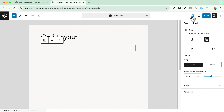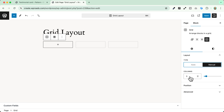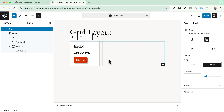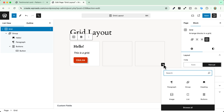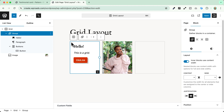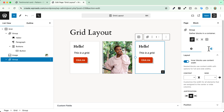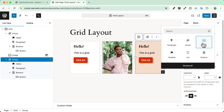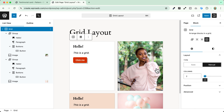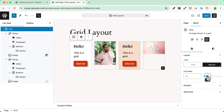I'll go with manual and use the three columns layout. I've added a simple group with a heading, a paragraph and a button to the first block, and in the second column I'll add an image. In the third, I'll copy and paste the first one, change the background color, and add another image. Now I can go back to my grid settings and change the number of columns, playing around with different configurations.